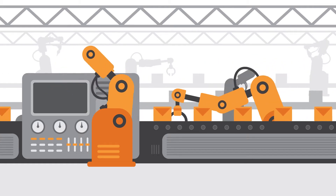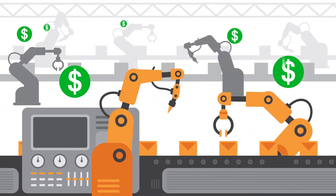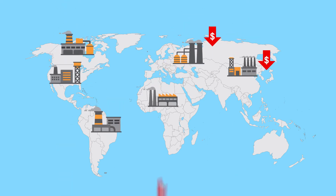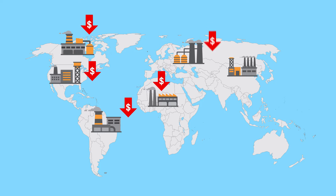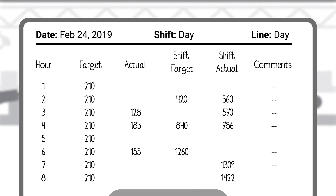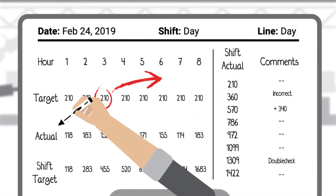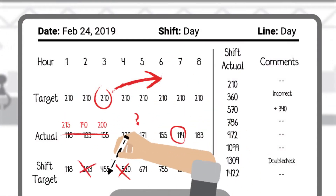Does your business have untapped manufacturing potential? Companies all over the world miss out on improvement opportunities impacting their bottom line by not having the right data. Manually collected data is time-consuming, inconsistent, and often inaccurate.